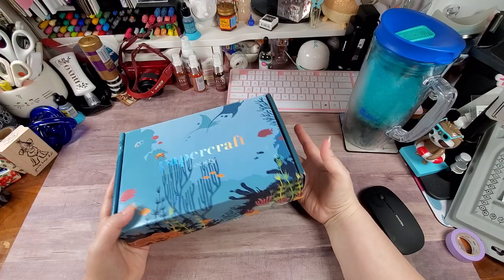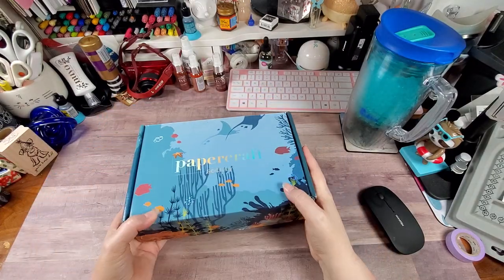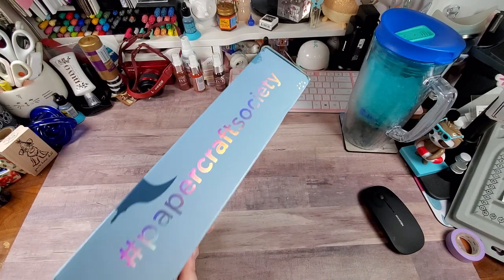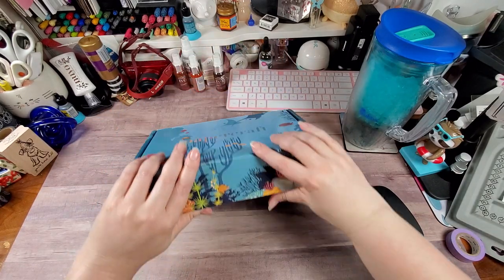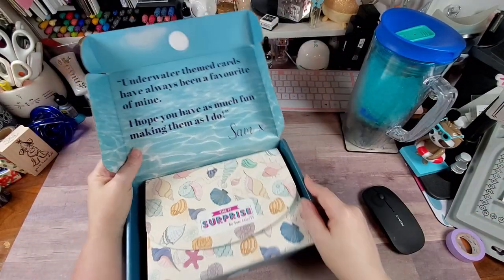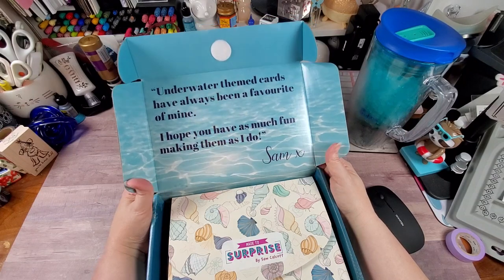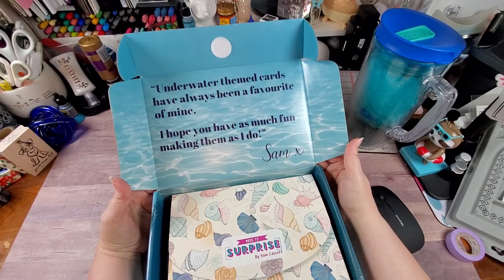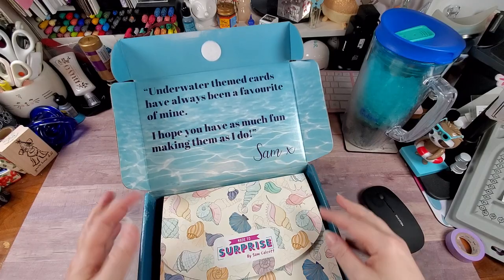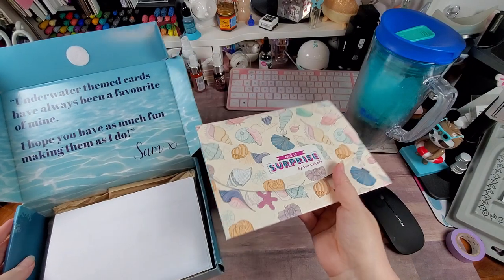The box always matches the theme of the kit that's inside — I love their boxes. It's even Velcro, so if you want to save it for storage. Underwater-themed cards have always been a favorite of mine. I hope you have as much fun making them as I do. Sam Calcott is the designer of this set.